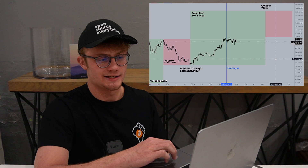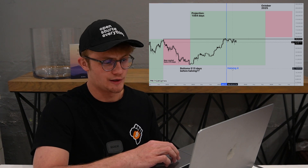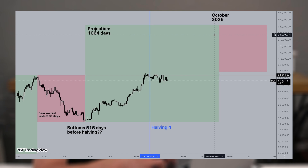Now this is Bitcoin's price today. In 2024, we experienced the fourth Bitcoin halving. Using the previous two halvings as guidance, if history repeats itself, we can expect this bull market to last about 1,064 days, which puts us at a peak in October 2025. Then if history repeats itself again, we can expect a one-year bear market going into October 2026.